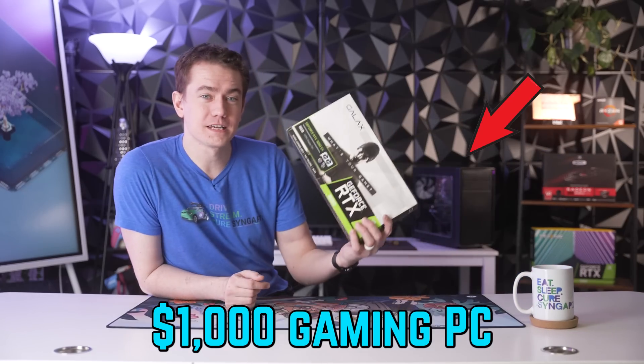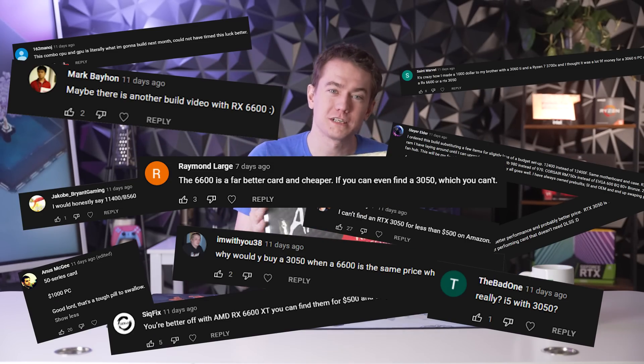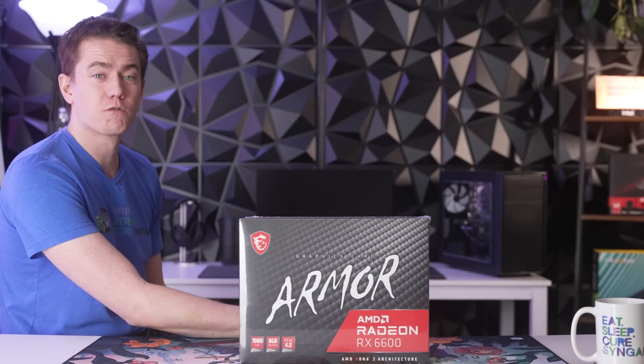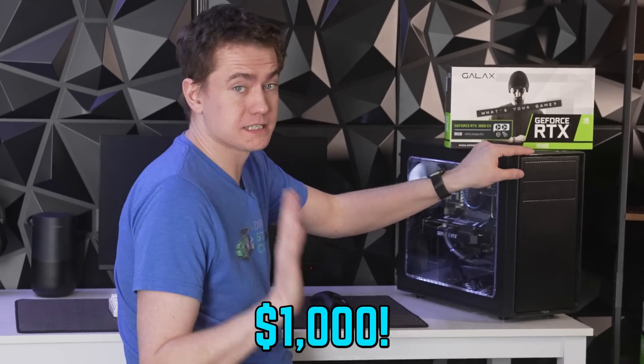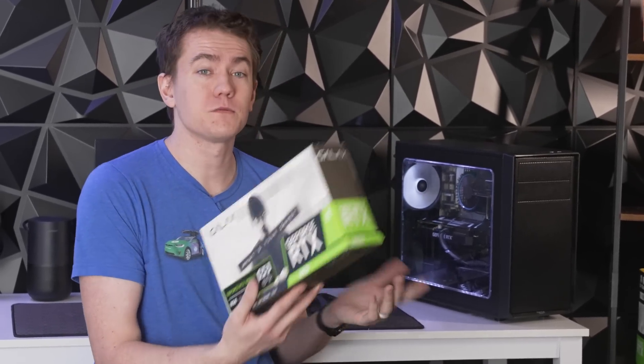We recently built a thousand dollar gaming PC with an RTX 3050, which many of you pointed out was the wrong choice. So today we're going to be fixing our mistakes and putting the RX 6600 in that build to see just how wrong we were. We built this PC for a thousand dollars with the assumption that the MSRP of the RTX 3050 was irrelevant — we went with the street price of $400.